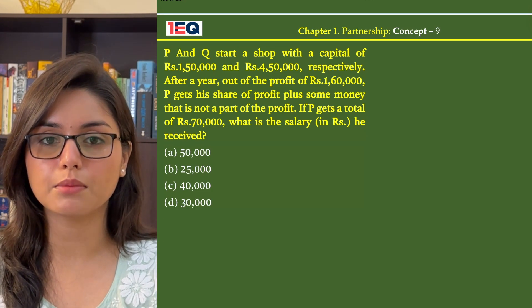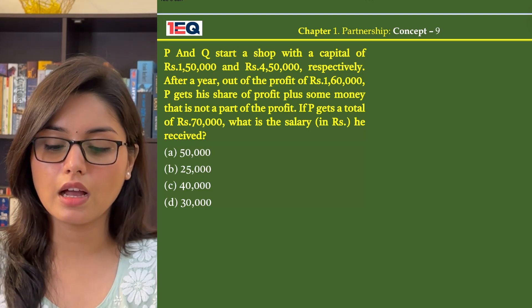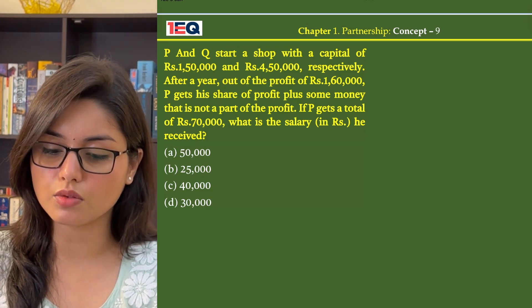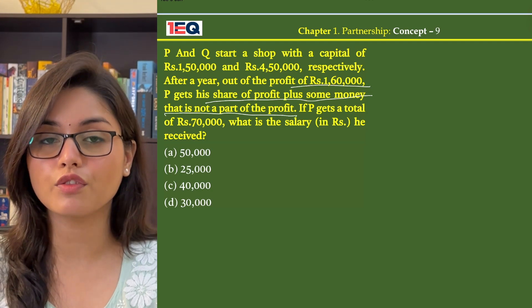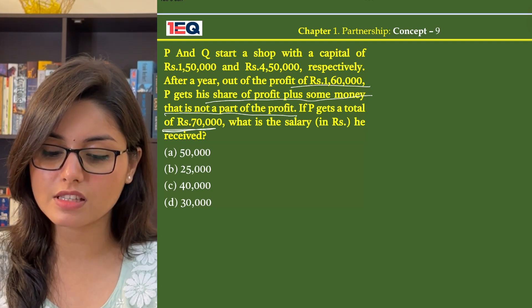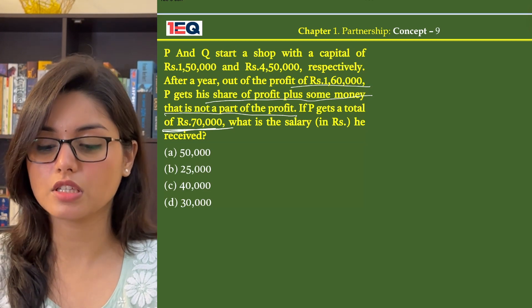P and Q start a shop with a capital of Rs. 1,50,000 and Rs. 4,50,000 respectively. After a year, out of the profit of Rs. 1,60,000, P gets a share of profit plus some money that is not a part of his profit. If P gets a total of Rs. 70,000, what is the salary he received?